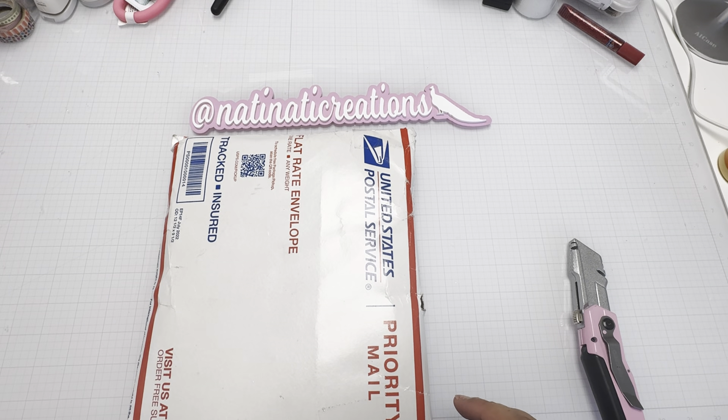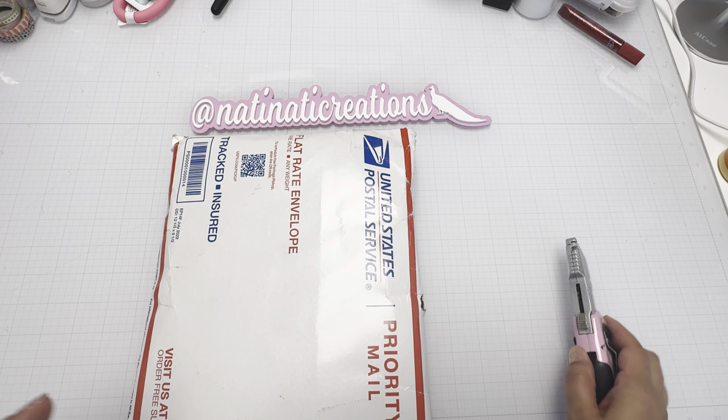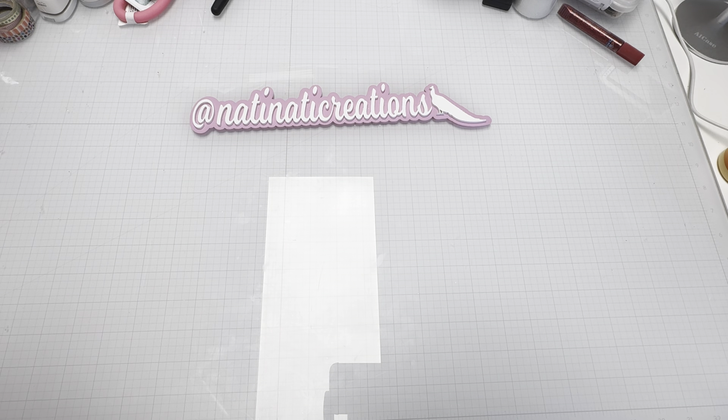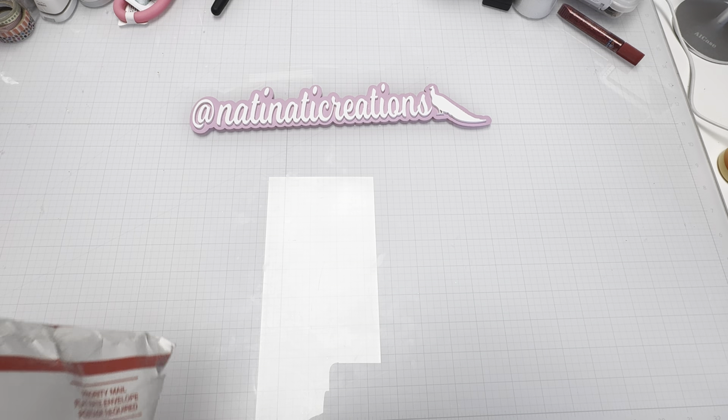Hi guys, welcome back to Nati Nati's Creations. I hope you're having a great, fabulous day. So what I have here today is from my crafty boutique company, which is Luisa.